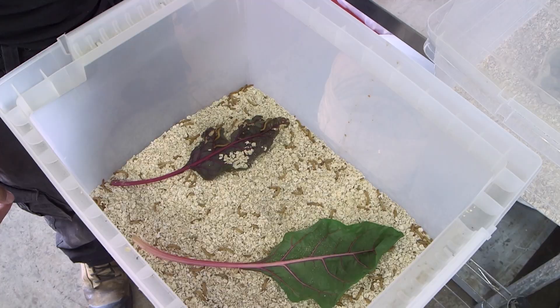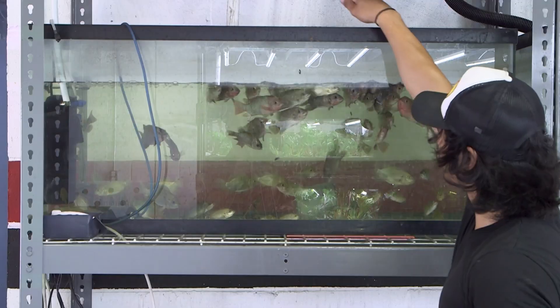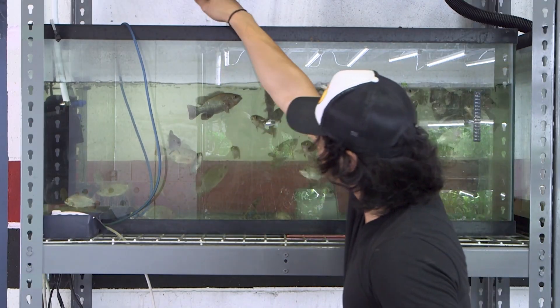The process begins with a bucket of mealworms and waste plant matter. The decaying leaves feed the worms, the worms are fed to the fish, and in turn the fish waste is used as nutrition to grow the plants.